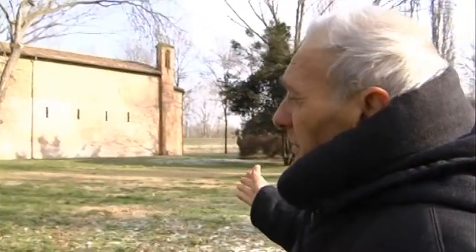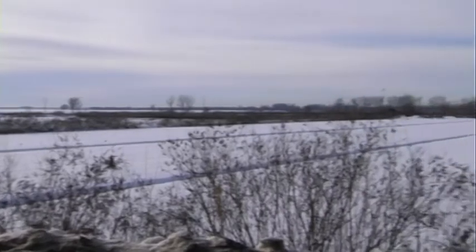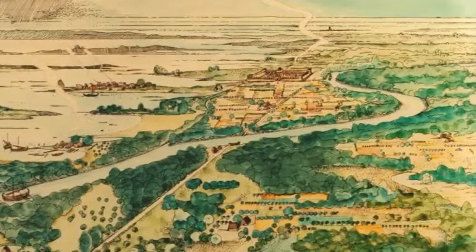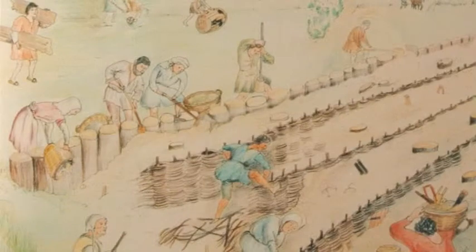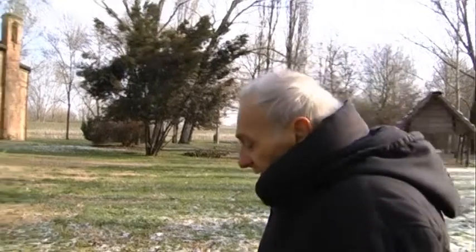Oggi vediamo la chiesa isolata, però 1500 anni fa questa zona era abitata da case modeste, su palafitte generalmente, perché questa è una zona molto inondabile. Qui c'erano parecchi boschi, commercio di legname, sfruttamento della pesca, e nei dossi si faceva pastorizia. Il nucleo di Argenta piano piano crebbe proprio in questa zona.